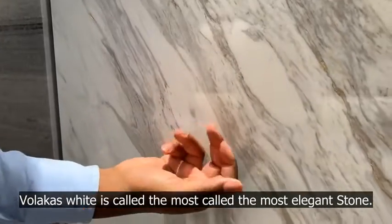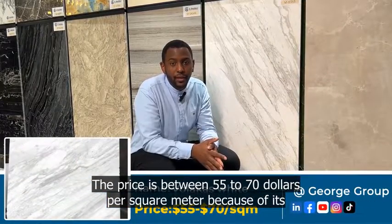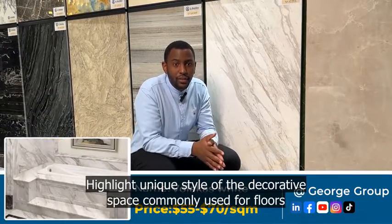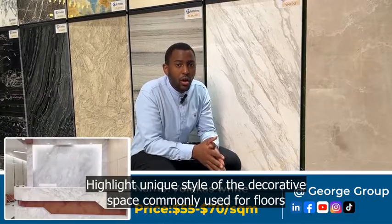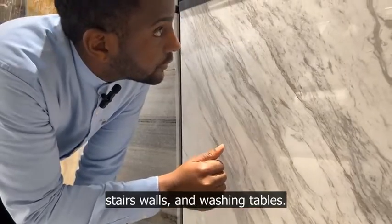Valaki's White is called the most elegant stone. The price is between 55 to 70 dollars per square meter. Because of its milky white background and clear gray stripes, which gives it a unique style of decorative space, it is commonly used for floors, stairs, walls, and washing tables.